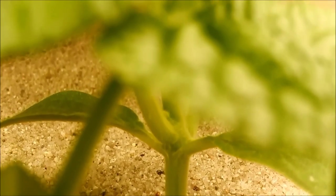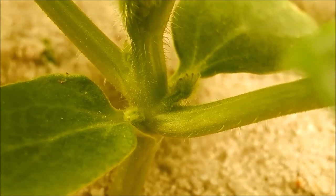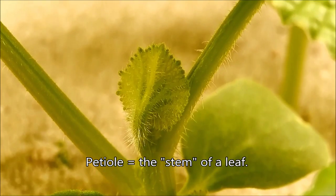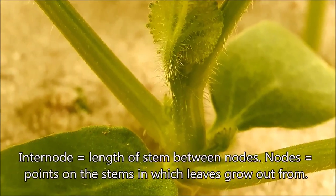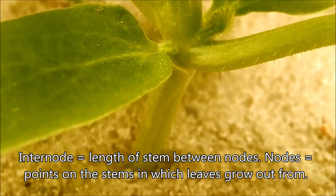These plants are growing very robust and thick stems. The side stems are actually petioles that connect the leaves to the main vine, and there are all sorts of leaves out, but the internode length is very short.